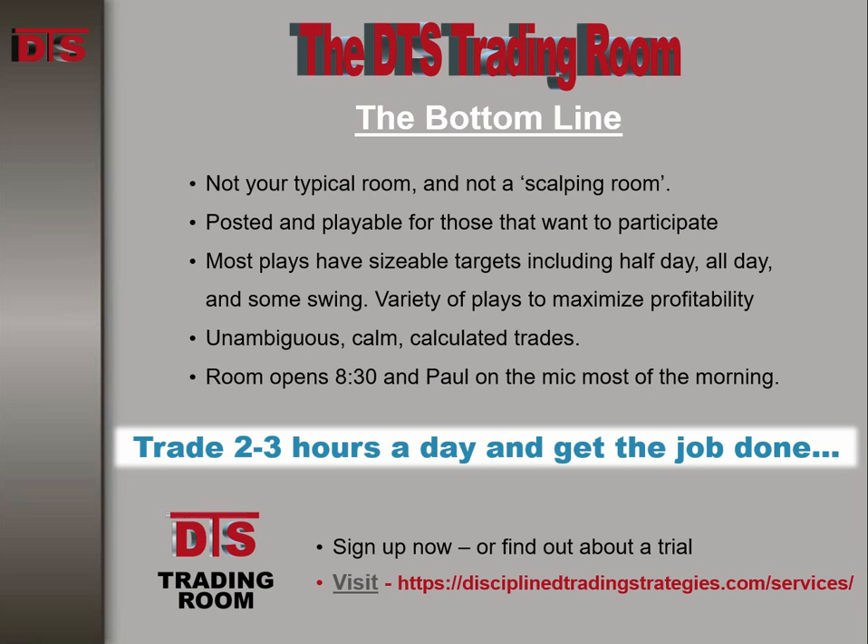If you like the trading style here — planned out, thoughtful trades, most of them lasting half a day to a day, but sometimes they just happen quickly — come join us in the DTS Trading Room. Hop over to the DTS homepage, go to the Trading Room and Letters page, and figure out how you can join us. Until next time, this is Paul for DTS.